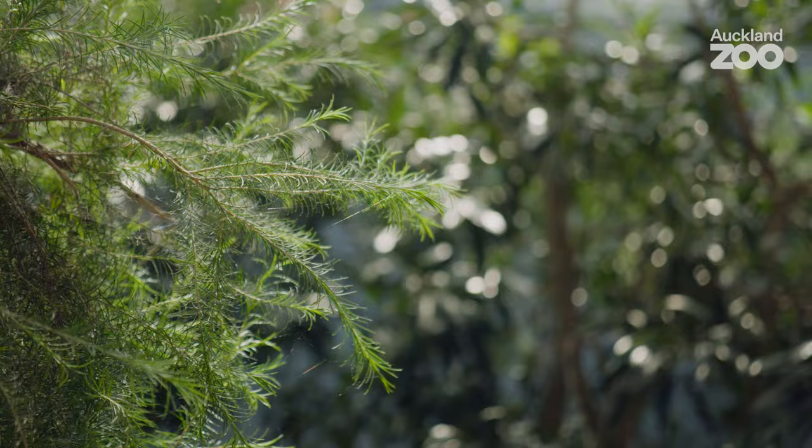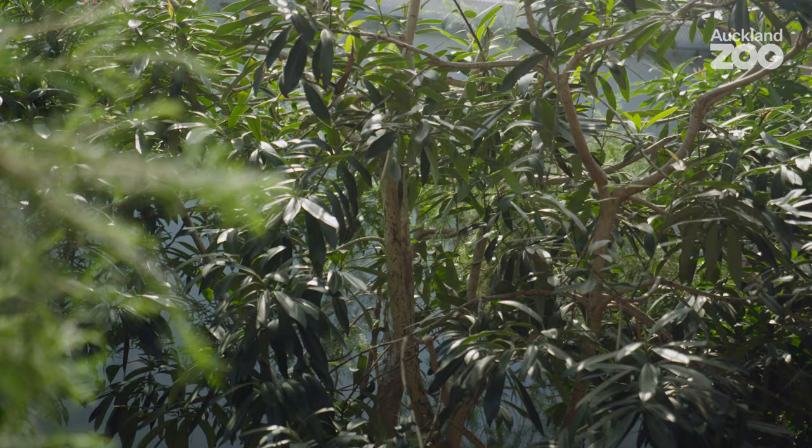Our lace monitor habitat here at Auckland Zoo works really well for these guys. It helps to replicate an environment that's really similar to Australia. Here in Auckland we are at a similar latitude to where lace monitors come from in Australia.